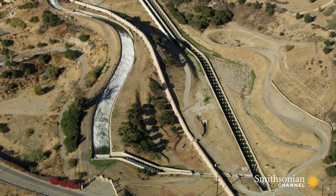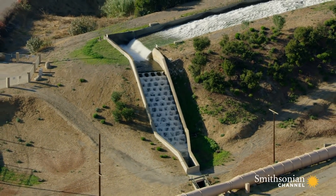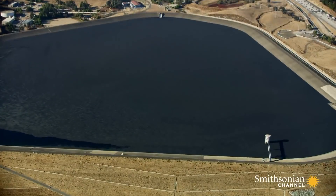Today, Owens Valley still provides about a third of LA's water. After it emerges from the aqueduct, it gets stored in the Los Angeles reservoir. But when you soar over this more than 3.3-billion-gallon reservoir, it's hard to see any actual water.